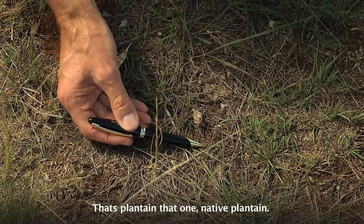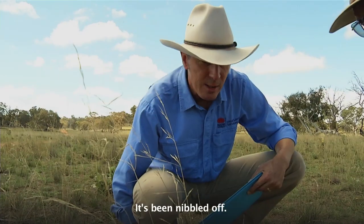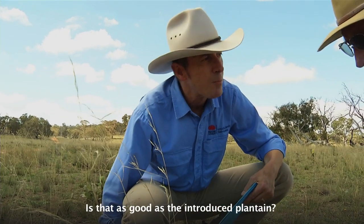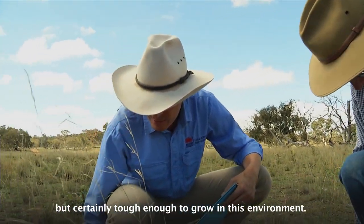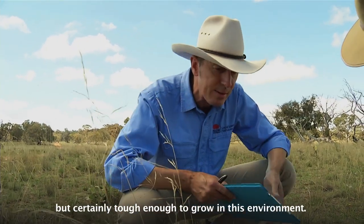Actually, that's plantain, that one. It's a native plantain — it's been nibbled off. Is that as good as the introduced plantain? Well, it's not as big probably. That's one of the big differences, but certainly tough enough to grow in this environment.